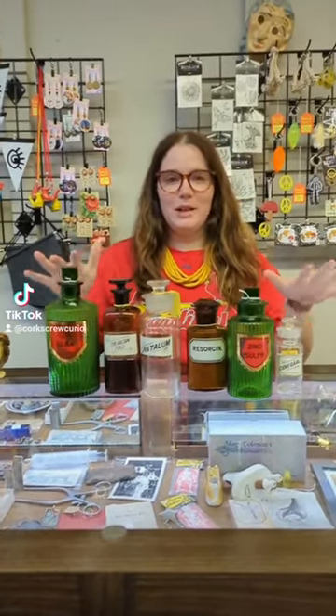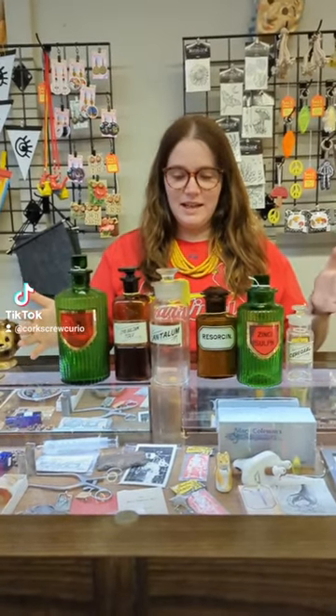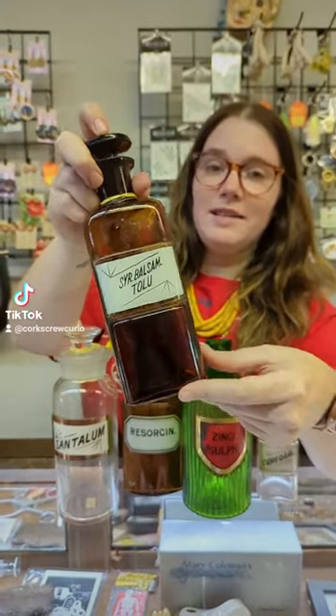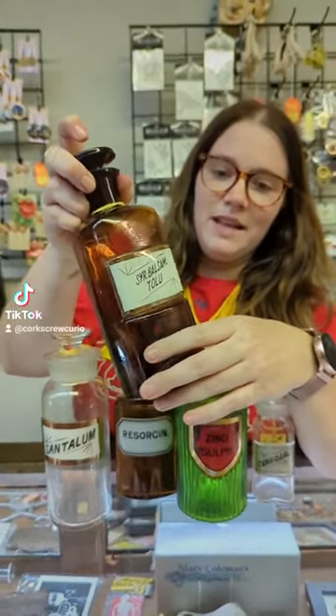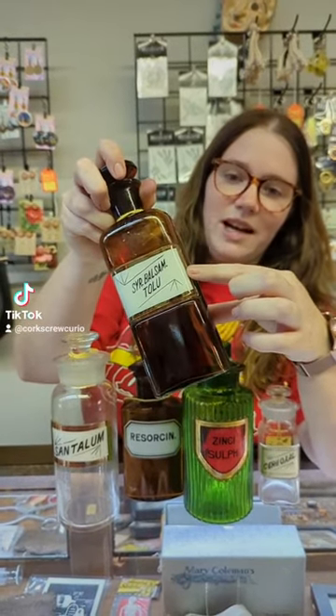Hi, I'm Jasmine from Corkscare Curiosities and I just wanted to teach you a little bit about antique apothecary jars, specifically these antique labels under glass jars. Label under glass apothecary jars were popular in the 1800s into the early 1900s and they would just put the label underneath a sheet of glass, as you can see here.